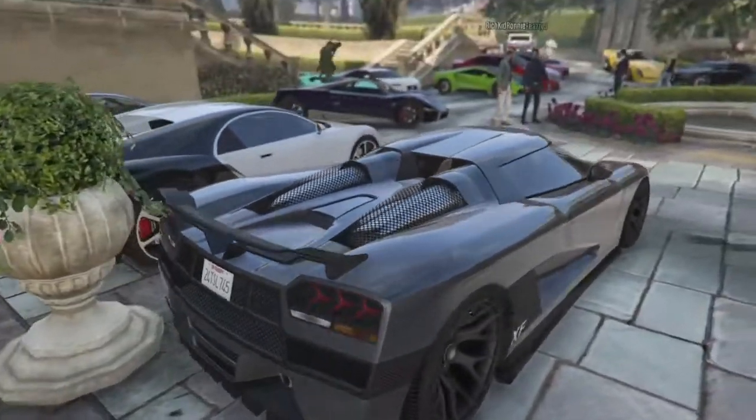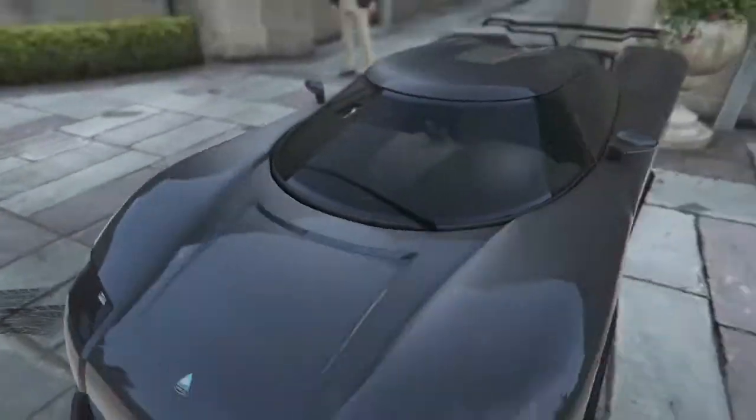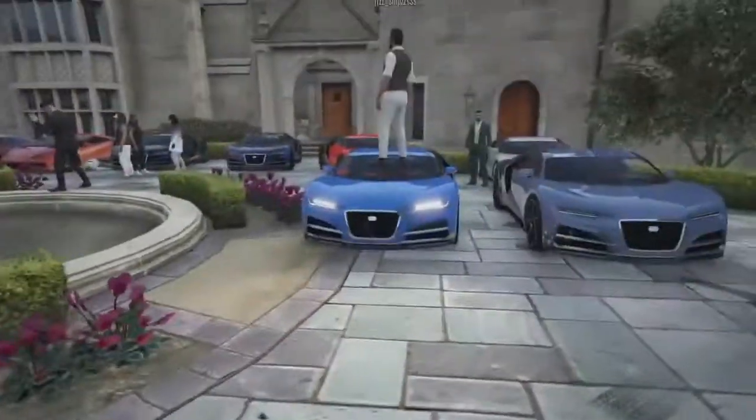But here we have an Entity, a car I haven't seen in forever, with a nice kind of metallic gray on it and some black rims. It's hard to do a lot with that car, but overall I really like it.